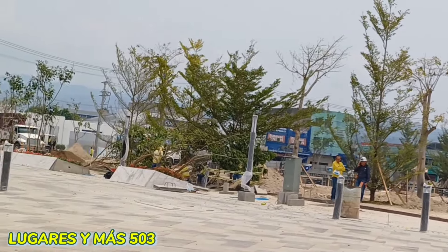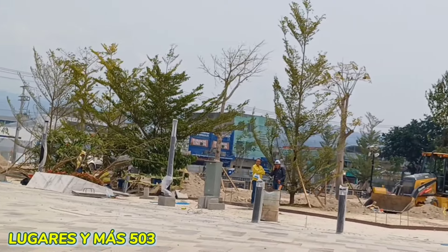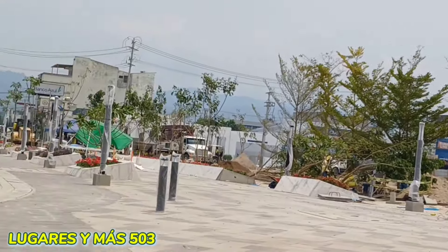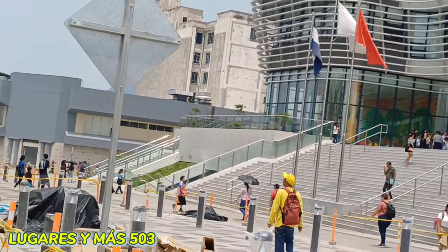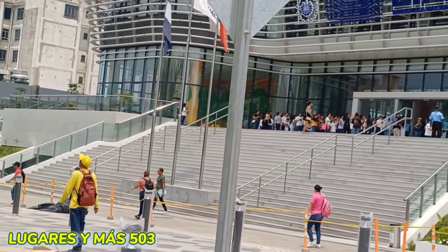Diferentes especies de árboles: árboles de Madagascar, árboles maquiliscuat, y también ceibas, amigos. Ceibas. Así que vamos a ir por acá, quiero llevarlos para poder acercarles un poquito más a esos árboles.